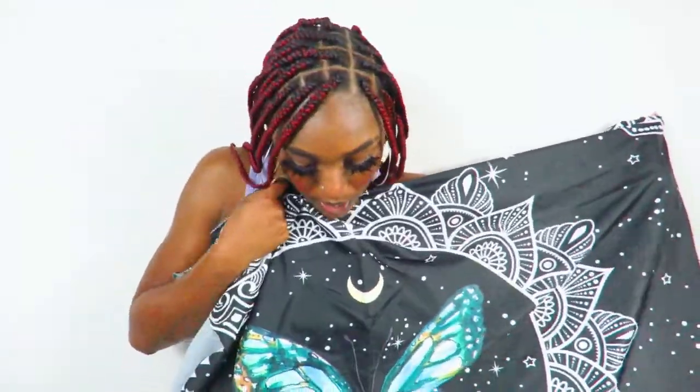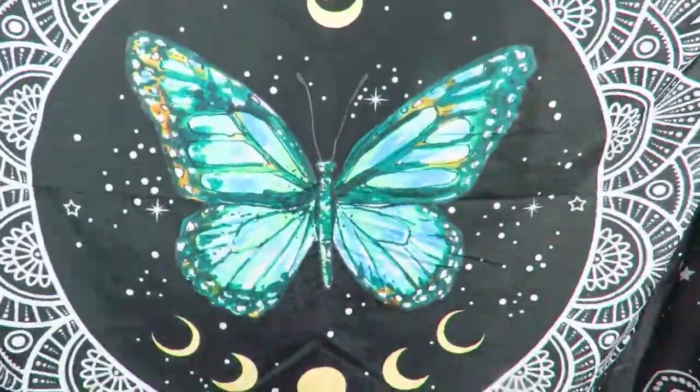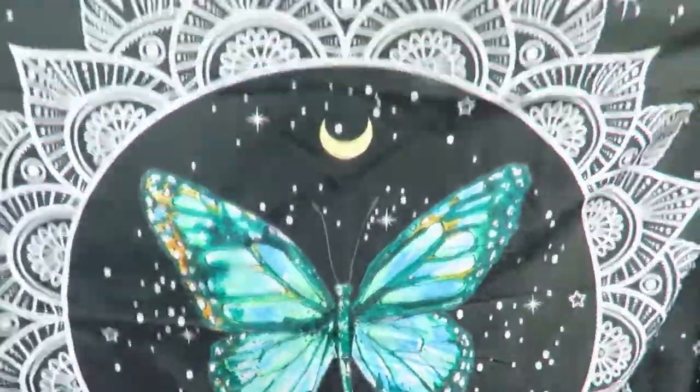The last item I got from Shein is a tapestry. It's smaller than the other tapestry I ordered from Shein last year, but I really love it. It has a picture of the moon, the moon phases at the bottom, and in the middle it has this really pretty butterfly. I also love the detailing because some of the tattoos I have on my body have a similar mandala style.